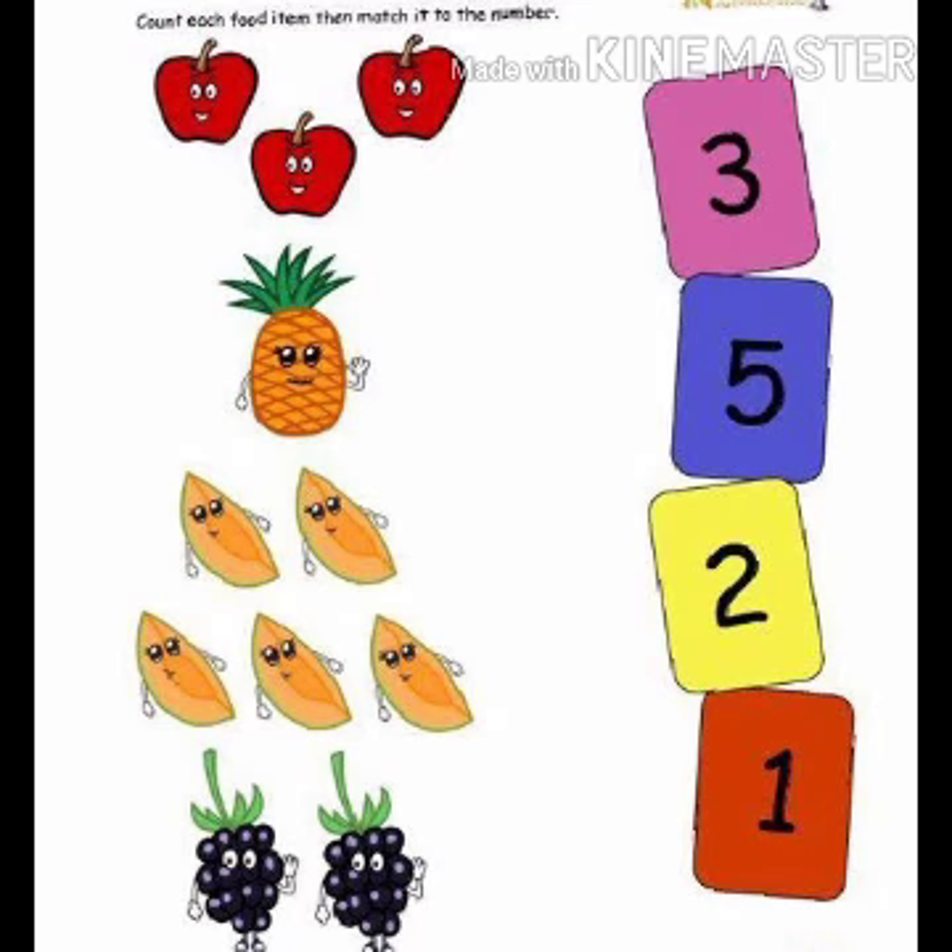Now, we will see all colored worksheets. Yesterday, we did fruits names. So today, we will match fruits with numbers. How many apples are here? 1, 2, 3 — so you will match with number 3. How many pineapples are there? 1 — so match with number 1. How many papayas are there? 1, 2, 3, 4, 5 — so you will count with number 5. How many grapes are here? 1, 2 — so you will count with number 2. Students, do this work at your home.